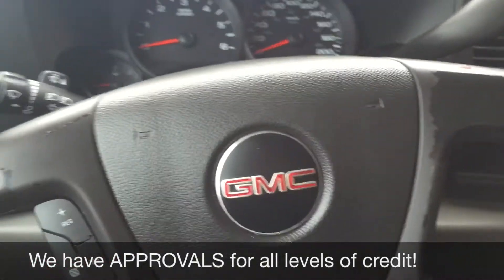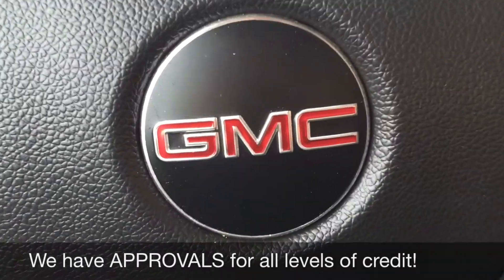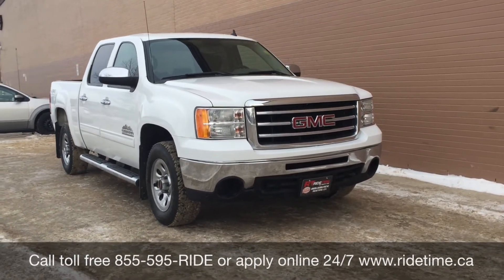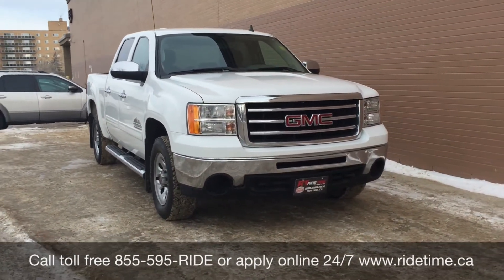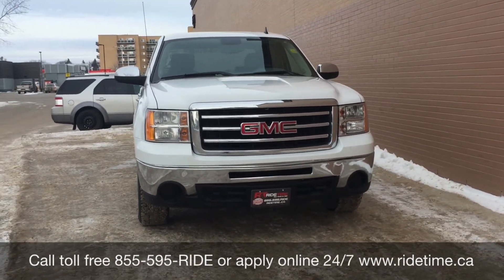So that is it for in here, so why don't we step out front and tell you how you can get a vehicle just like this. This is just one of the many fantastic trucks that you can get with us here at Ride Time. You can always check us out online at ridetime.ca or give us a call toll free at 1-855-595-RIDE.